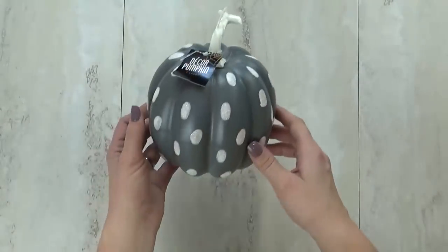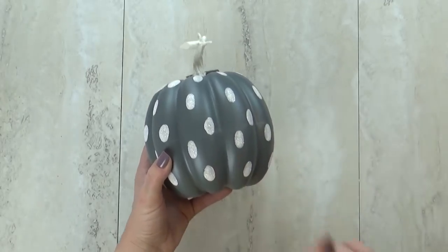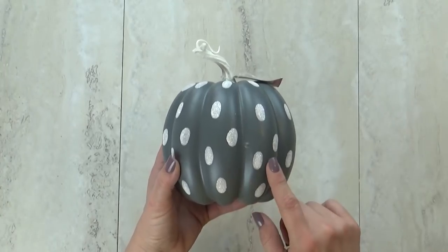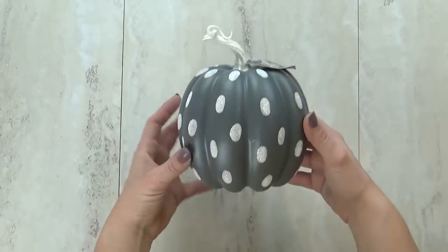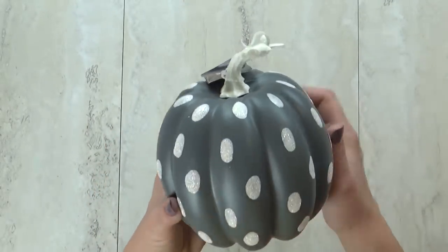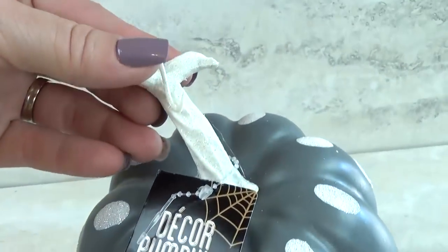This is the last pumpkin I picked up, and I would have liked to get more of this particular one, but it was the last one on the shelf. It's a gray one with white glittery sparkly dots on it. I think it's so pretty — it works for Halloween but also for fall in general. The white stem is super cute and has a little bit of sparkle to it too.